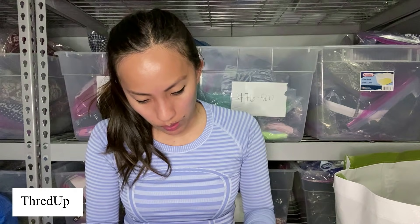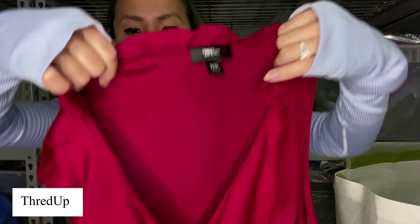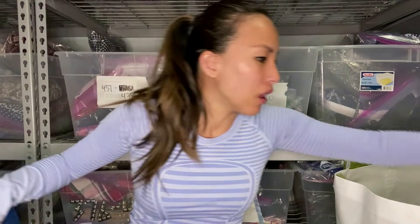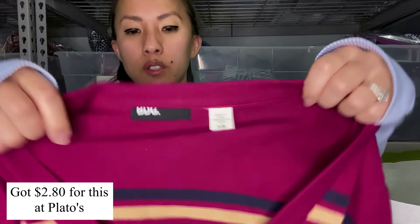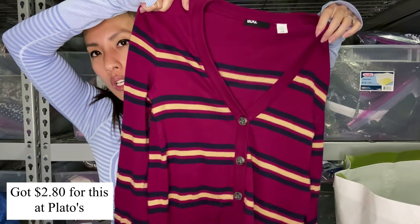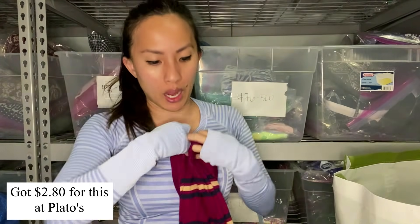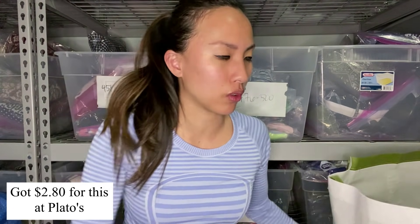This is a sleeveless blouse from Mossimo, which is Target, size extra small — it's got this big ruffle detail on the front. This is BDG, which is Urban Outfitters, size extra small — a very preppy collegiate-looking lightweight cardigan. I actually really liked this, but I haven't been wearing cardigans very much. This would be really cute tucked into high-waisted jeans or something. Maybe if this doesn't sell, I'll keep it myself.